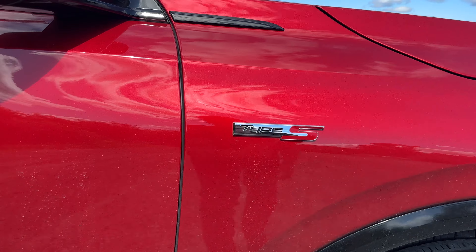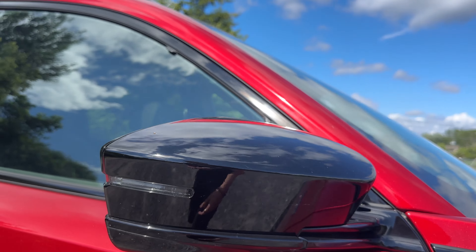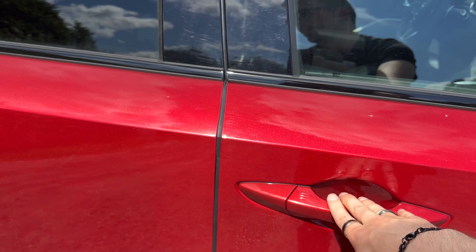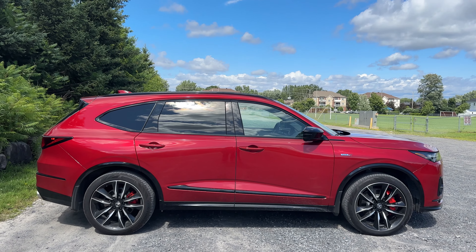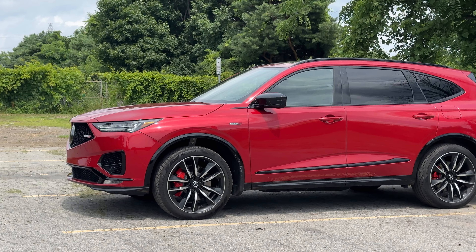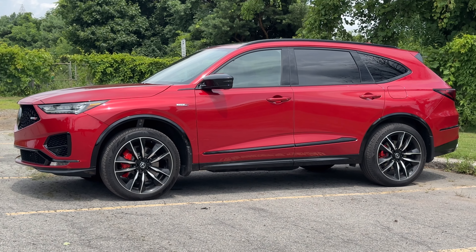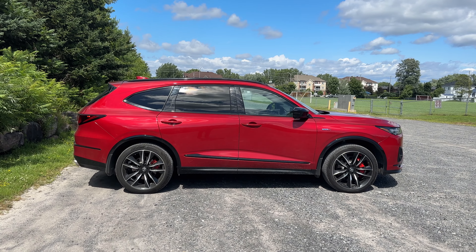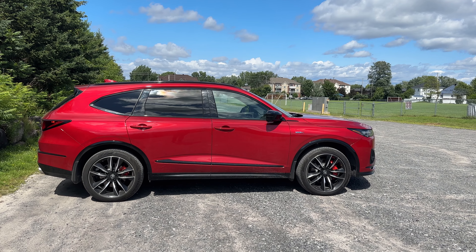The Type S badge is right there on the side. We've got massive piano black side mirrors with a turn signal LED and a camera underneath for the 360-degree camera system. We have keyless entry and one-touch lock and unlock buttons. The back windows are nice and tinted — you can't really see into the back of the car. I love this metallic red paint color; Acura does really good reds. It just looks very aggressive, and in the max lifted mode, this thing gets impressive ground clearance for a sport vehicle.